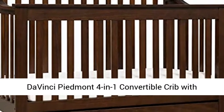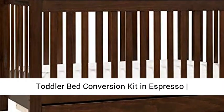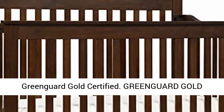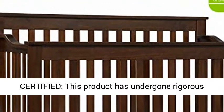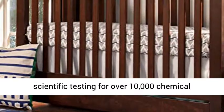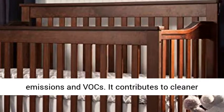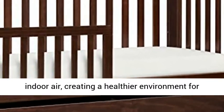The Vinci Piedmont 4-in-1 Convertible Crib with Toddler Bed Conversion Kit in Espresso. GreenGuard Gold Certified — this product has undergone rigorous scientific testing for over 10,000 chemical emissions and VOCs. It contributes to cleaner indoor air, creating a healthier environment for your baby to sleep, play, and grow.